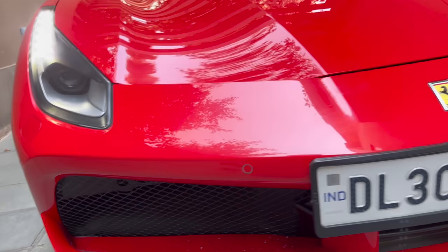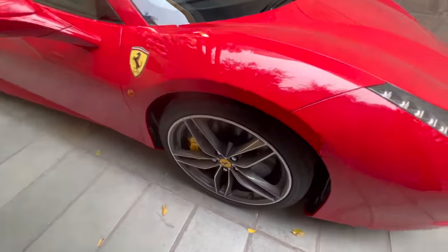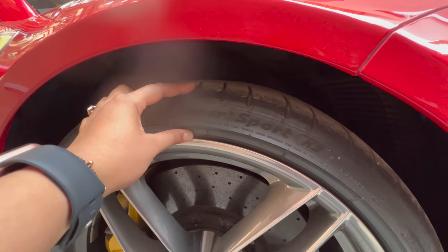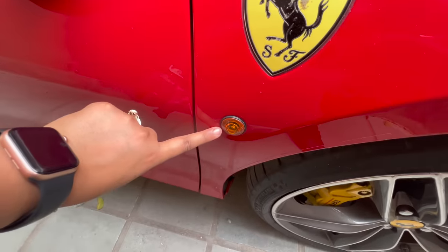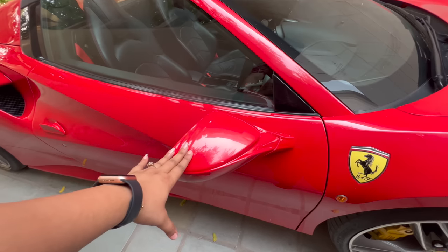You get four parking sensors at the front. If you see here, you get 20-inch alloy wheels with very low profile tires. You will also get the Ferrari logo on the wheels, and the indicator unit on the side.